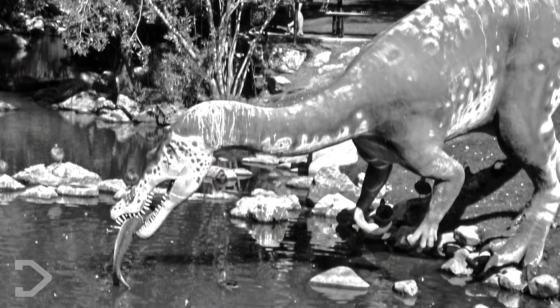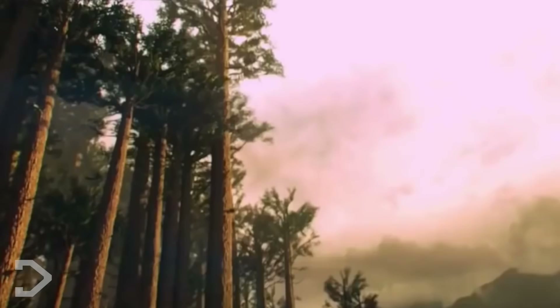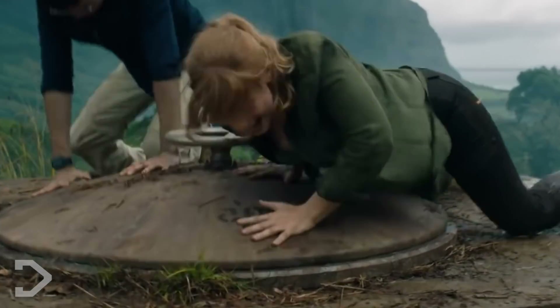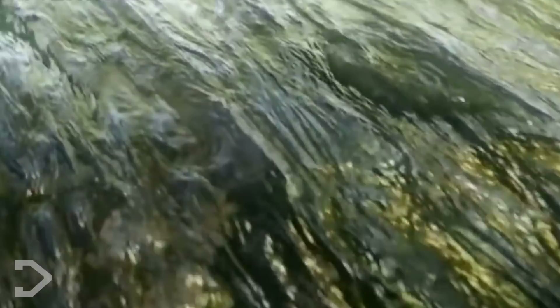Similarly to the Spinosaurus, they both have long, narrow snouts perfect for fishing by the riverbank. They also sport the same pressure sensors found in modern crocodiles that allow them to detect movement of fish underwater. The Baryonyx also features a sharp dip near the snout that prevents prey from wriggling out of its grasp. The snout from Jurassic World is a lot more narrow than the real thing, looking a lot more like an alligator. Also, the Baryonyx had 96 teeth — a whole 36 more than the Tyrannosaurus rex — which would have come in handy for trapping smaller fish instead of crushing bone like the T-Rex.